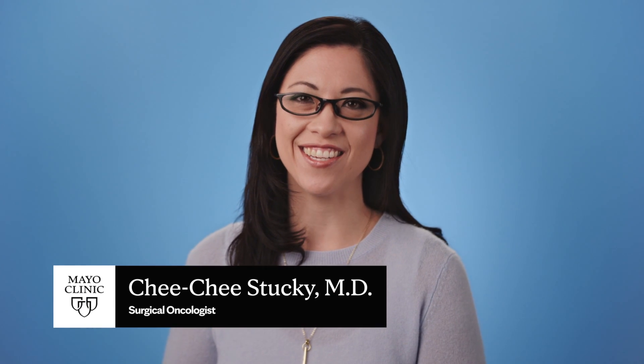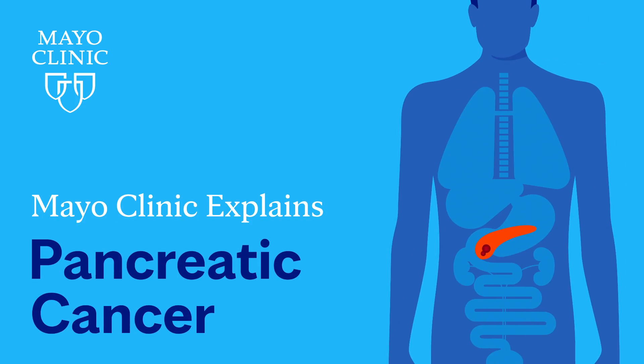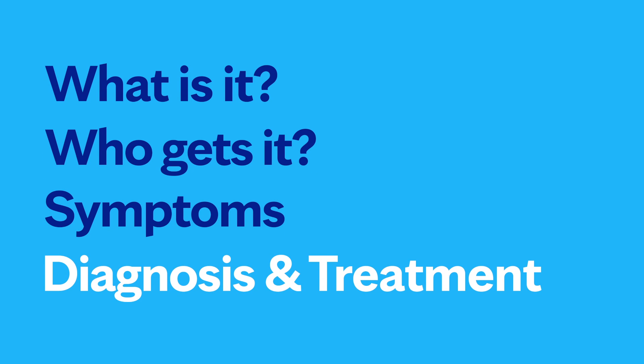Hi, I'm Dr. Chi Chi Stuckey, a surgical oncologist at Mayo Clinic. In this video, we'll cover the basics of pancreatic cancer: what is it, who gets it, what are the symptoms, diagnosis and treatment. Whether you're looking for answers for yourself or someone you love, we're here to give you the best information available.